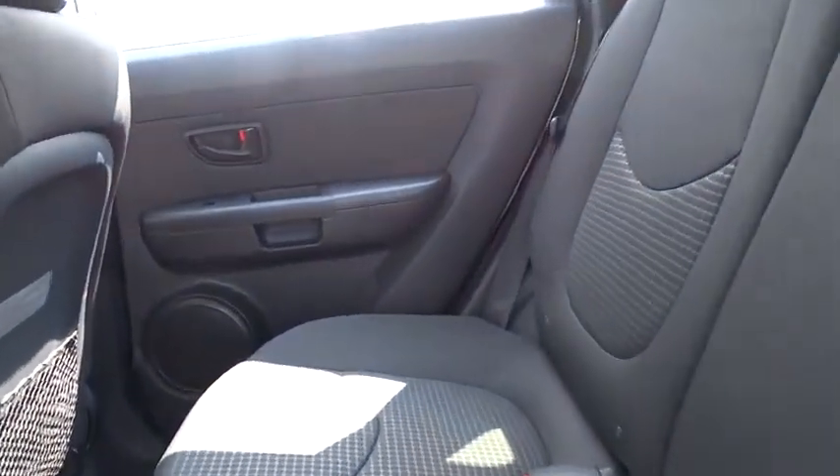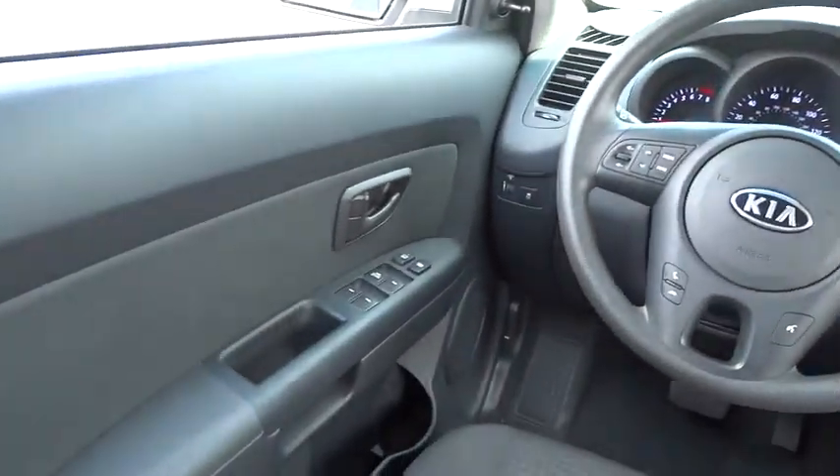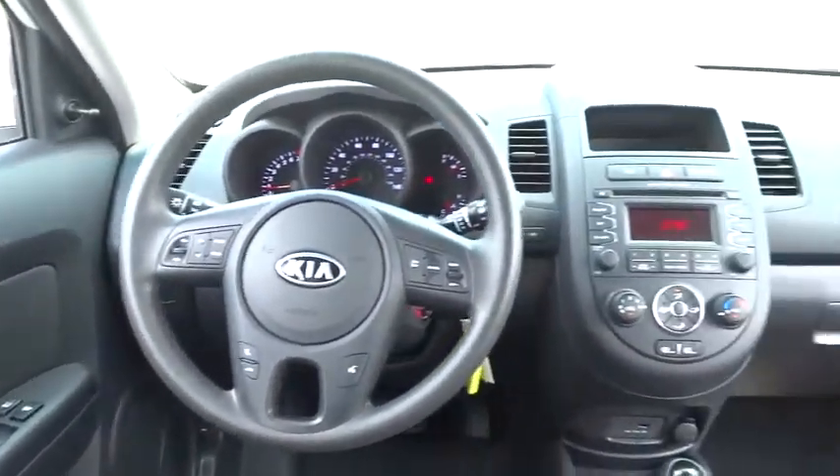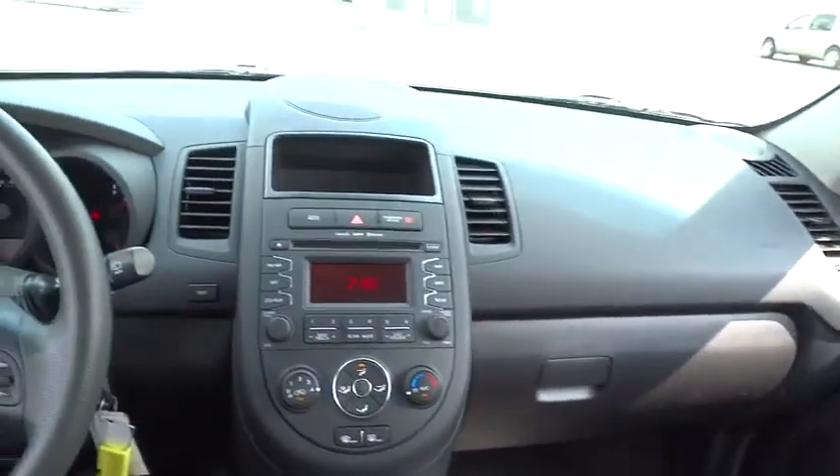Keyless entry, cruise control, FWD, rear defrost, AM-FM stereo radio, bucket seats, MP3 player, CD player, interior lighting kit, power windows, child safety locks.